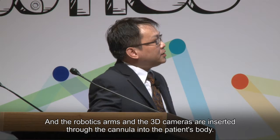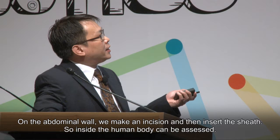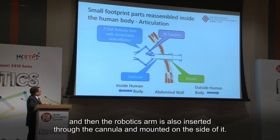The robotic arms and 3D cameras are inserted through the cannula into the patient's body. On the abdominal wall, we make an incision and insert the sieve so the inside of the human body can be accessed. We then use the cannula, inserted through the sieve which acts as a guide, to insert the camera, and the robotic arm is also inserted through the cannula and mounted on the side of it.